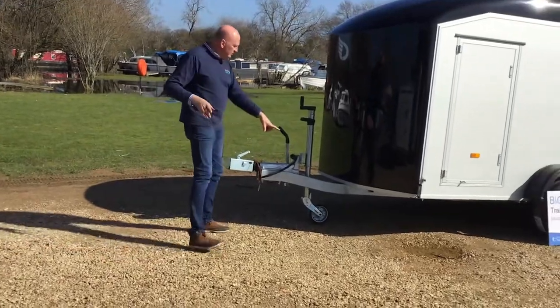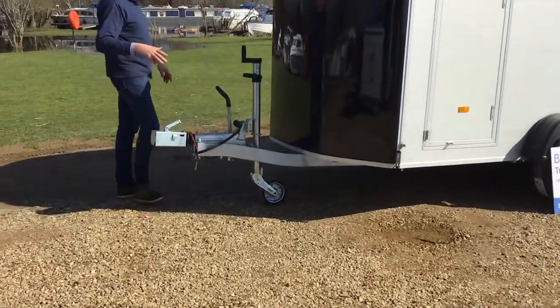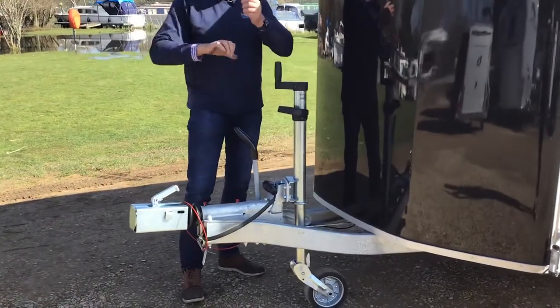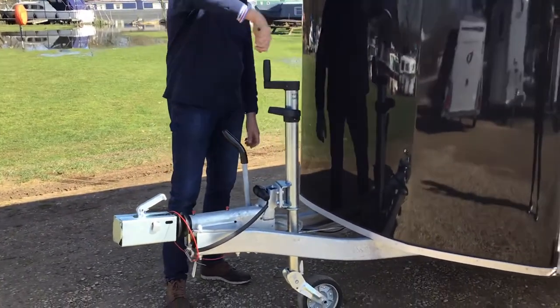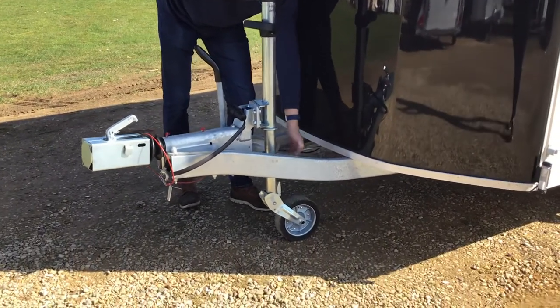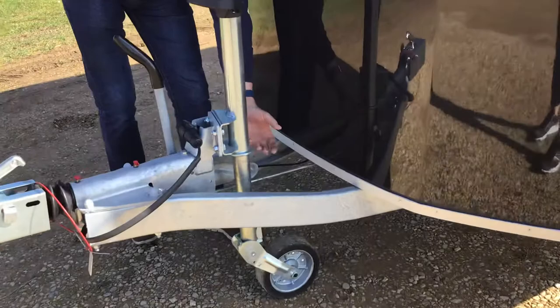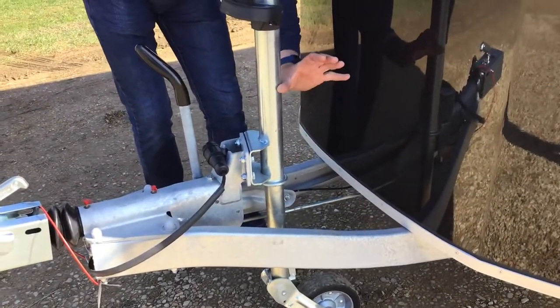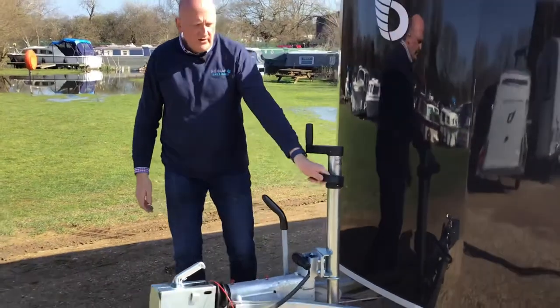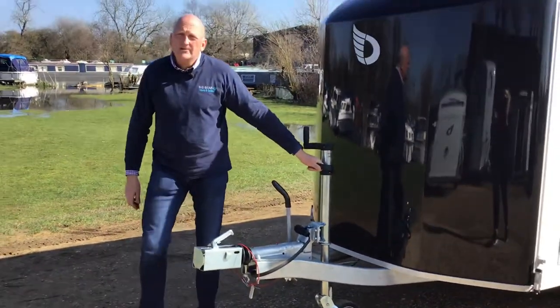I also wanted to show you the auto jockey wheel. If you're used to trailers, you're probably used to winding up and then releasing the clamp, lifting the clamp up, clamping it off again. With this one you just wind. Once you're hitched, just keep winding again, and what happens is this pin comes up, eventually hits this collar, and the wheel just folds up against that. So that's an auto lift jockey wheel - really nice and easy. You've got the pull handle there as well.